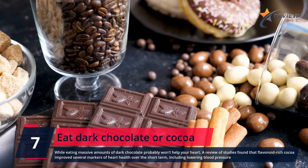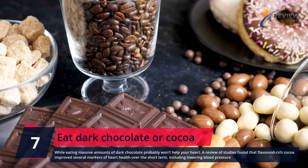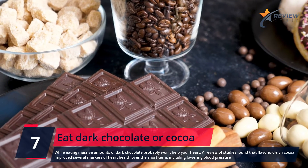Number 7: Eat Dark Chocolate or Cocoa. While eating massive amounts of dark chocolate probably won't help your heart, a review of studies found that flavonoid-rich cocoa improves several markers of heart health over the short term, including lowering blood pressure.